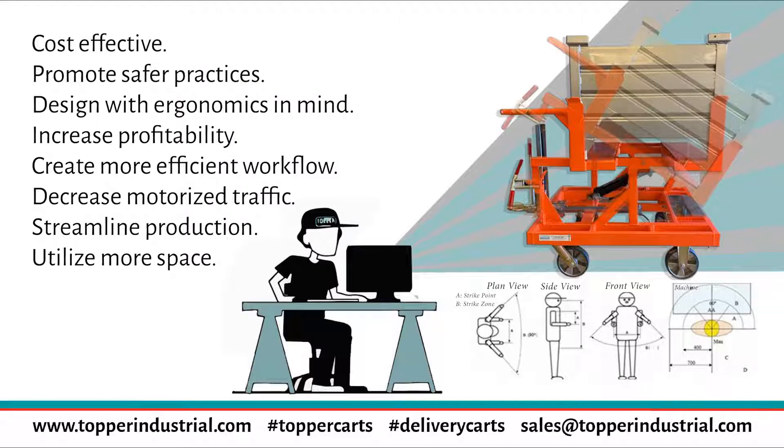Cart delivery promotes safety practices. Every day in the US, 100 people on average are seriously injured by a forklift. We need to move away from fork trucks.